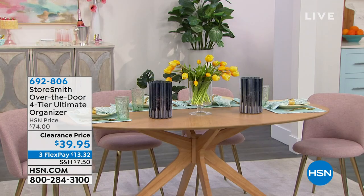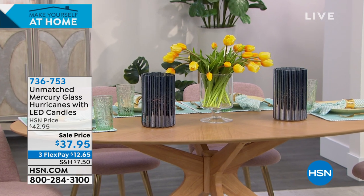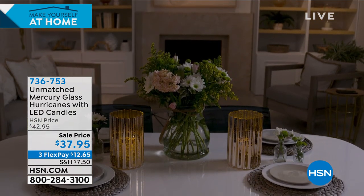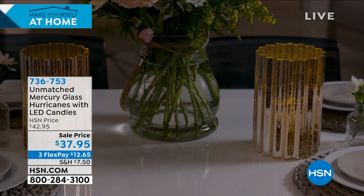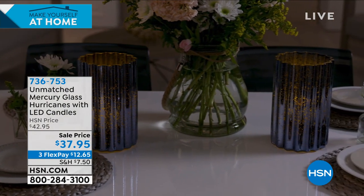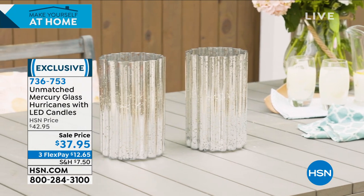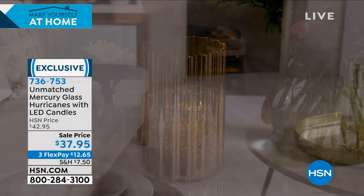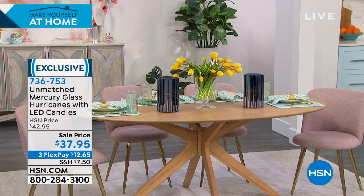Coming up at the top of the next hour: mercury glass hurricanes from Unmatched with LED candles inside. No smoke, no fire, no danger — and they come with a remote control. Place them on the mantle or bookshelf and turn them on from across the room. You're getting a set of two, about nine and a half inches tall. $37.95 on three flexible payments of $12.65.